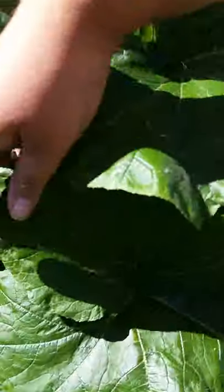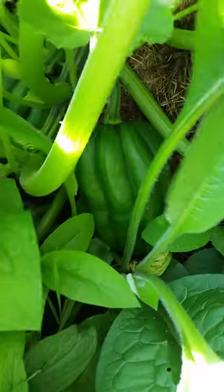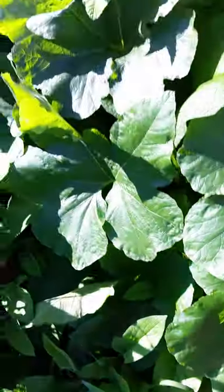I finally have something growing on these squashes — these little things are pretty big already, got a couple of them in there.